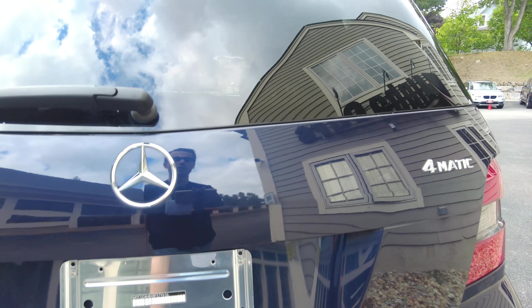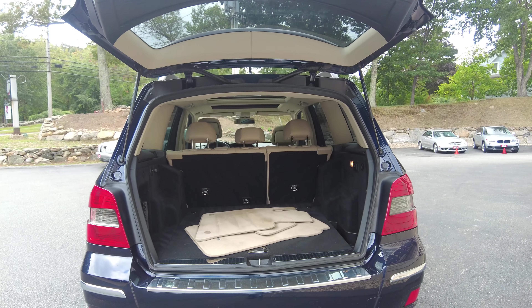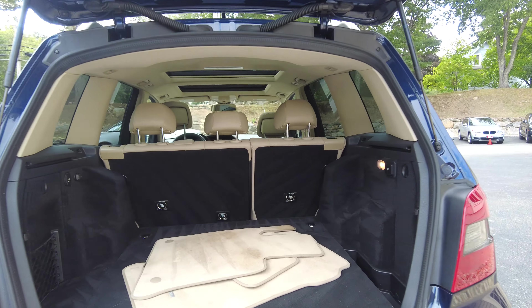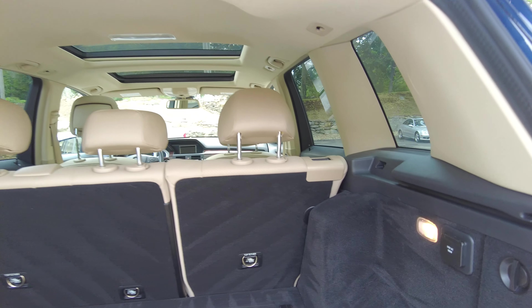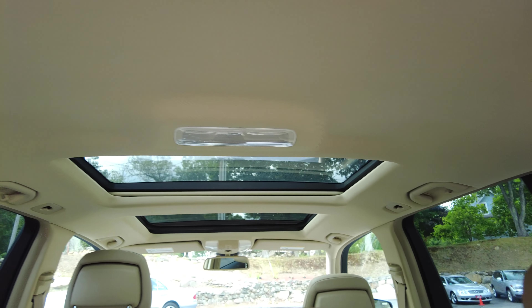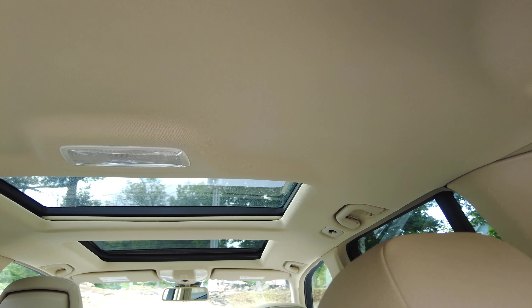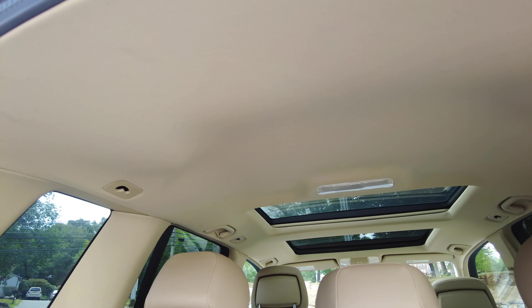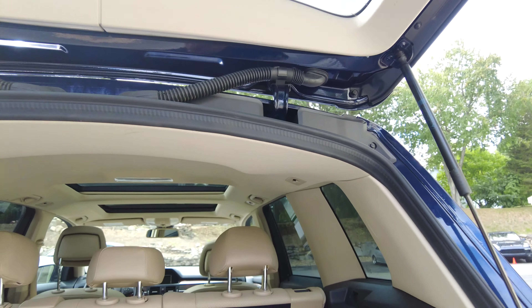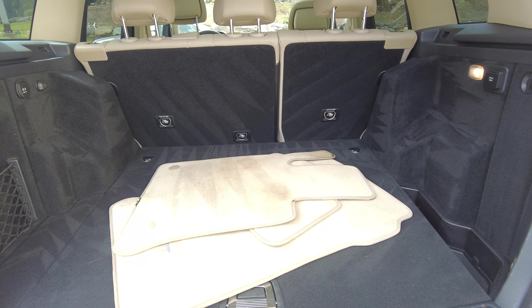Now let's work our way inside the GLK. All we have to do is pull the lever and it pops right open. This power liftgate is part of the P1 Premium One package, as is the panorama sunroof. Let's take a look from this angle — it's an awesome place to be even in the back of the vehicle. The headliner is in great condition as well.